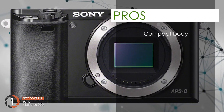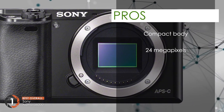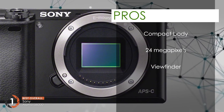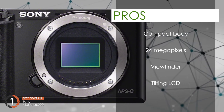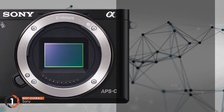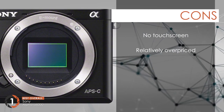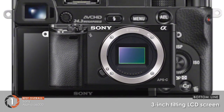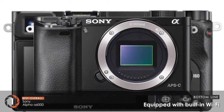Its pros are: a compact body to allow easy handling, incorporates 24 megapixels to give fine results, comes with a viewfinder to easily compose the shot, LCD can be tilted at different positions, and composed of high-end materials to give you long-lasting service. However, it lacks touchscreen capability and is relatively overpriced compared to other models in this category. Bottom line: it features a 3-inch tilting LCD screen, an electronic viewfinder, and built-in Wi-Fi.